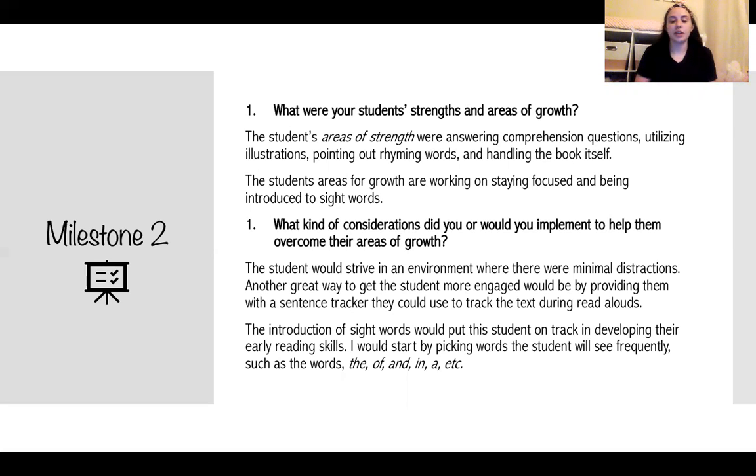The introduction of early sight words would put students on track in developing their early reading skills. I would start by picking words that students will see frequently, such as the words: the, of, and, in, and a.